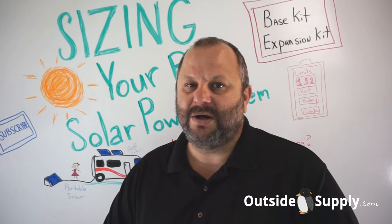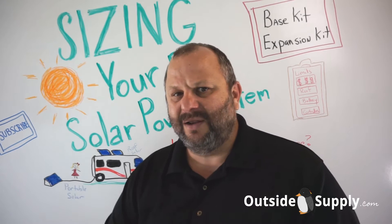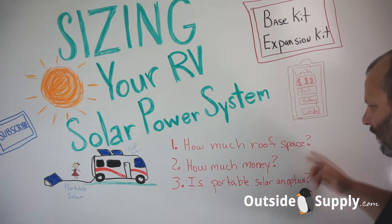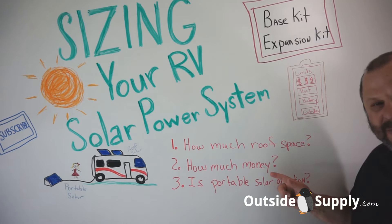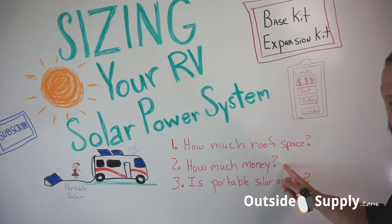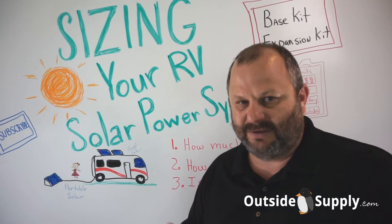You can spend hours and hours trying to calculate each individual item you want to run, but I've got a little easier way for you to do it. One: figure out how much roof space you have. Two: figure out how much money you want to throw at the project. And three: is portable solar an option to increase the amount of solar?